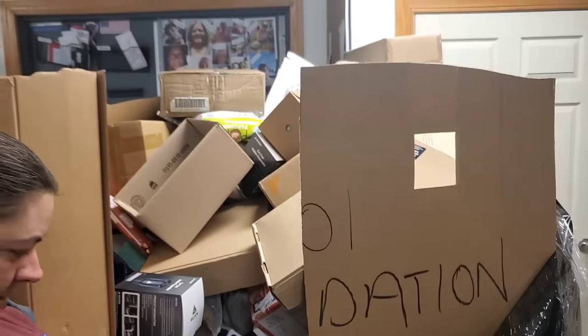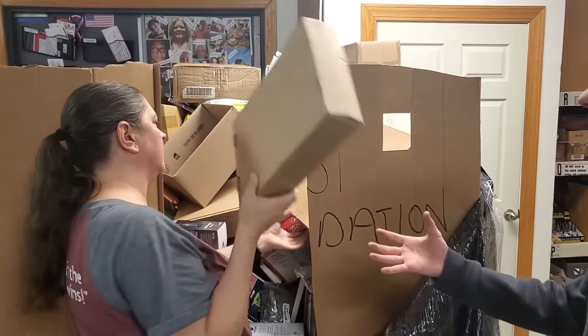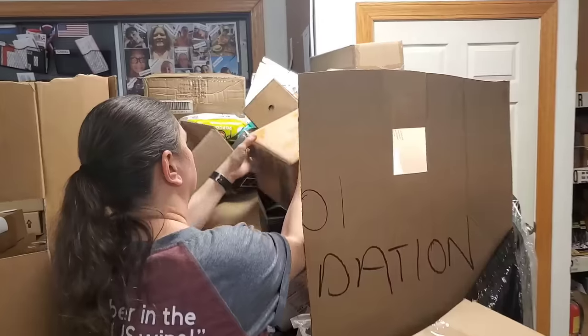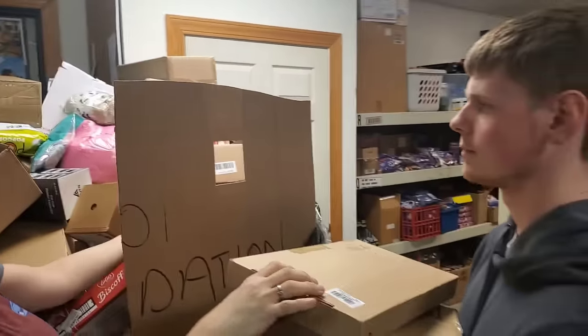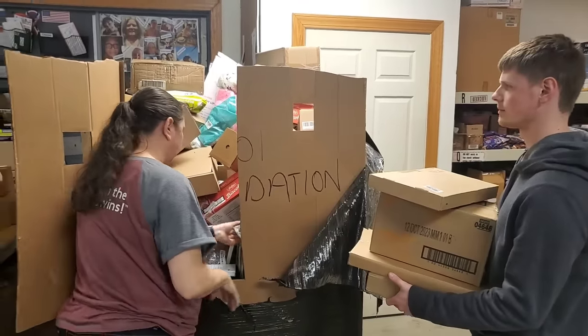Why don't you hand James any of the boxes that we need to open, and then we can do an opening on the table here and show anything where the pictures are right on the box. Good job James. Okay, here we've got more cup holders — more cup holders, good.